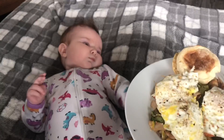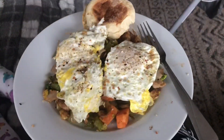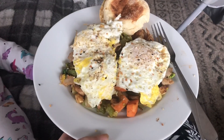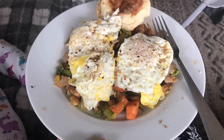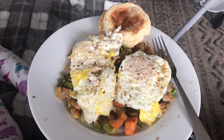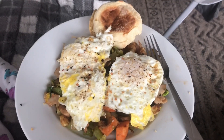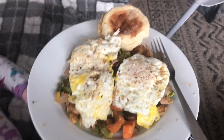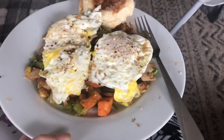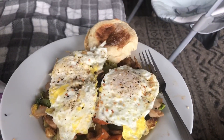I moved to the couch because little miss is super grumpy and I changed her butt. But this is what breakfast is today. I did add some turkey — some lunch meat turkey from the deli — and I added some everything but the bagel seasoning on top of the eggs. I broke one of the eggs, a little upset about that. But this is my big breakfast of veggies, eggs, and an English muffin.